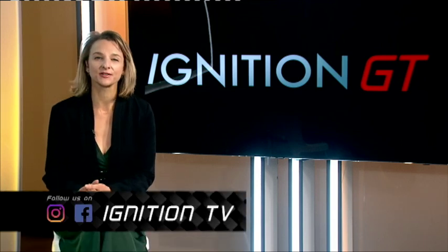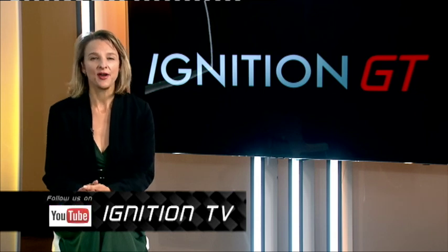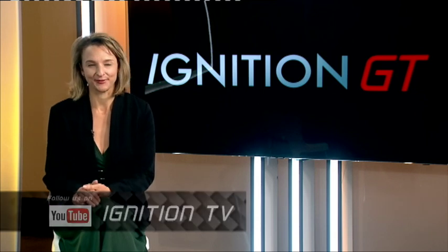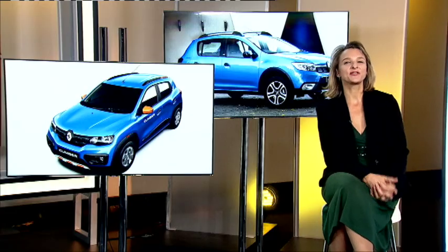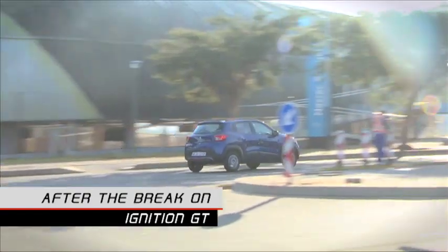If you want to stay abreast of all the latest automotive news, keep tuning in to Ignition GT or follow us on any of our social media platforms. You can also watch any of your favourite reviews on the Ignition Live YouTube channel. Stay tuned, because after the break we take a closer look at special derivatives of Renault's Kwid and Stepway models.